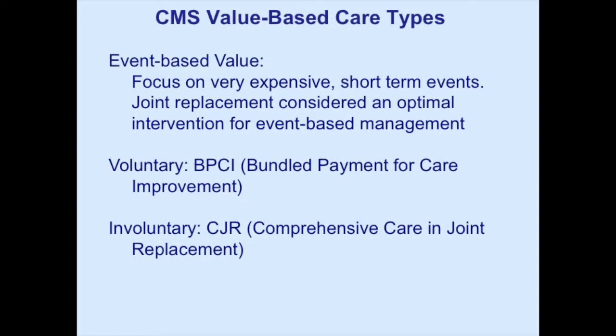There's event-based and population-based healthcare reform. Population-based reform with ACOs tries to manage lower cost and better outcome, but the literature shows those programs have not been very effective and have not saved much money. The government determined that events were really expensive and that event-based management could save more money. That's where the BPCI program came from, and more recently the CJR program. The voluntary BPCI program has been much more effective; the involuntary CJR program, not so much.